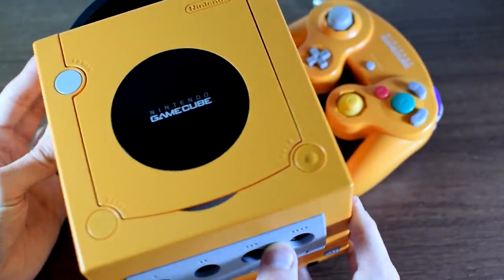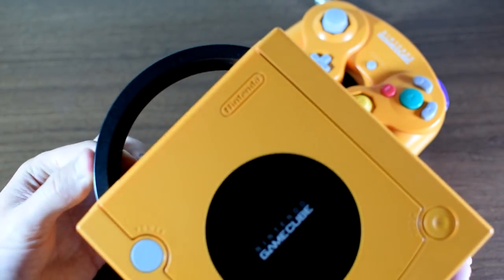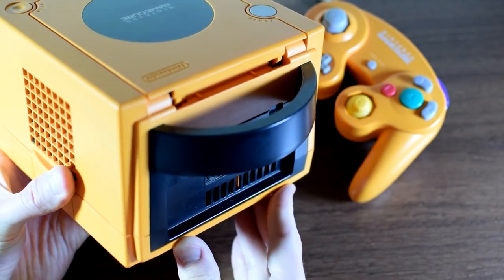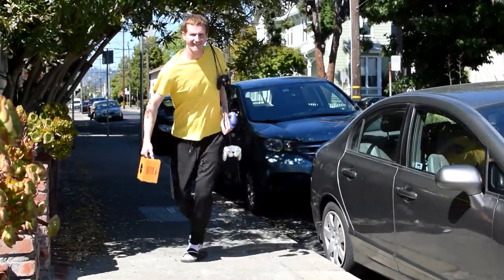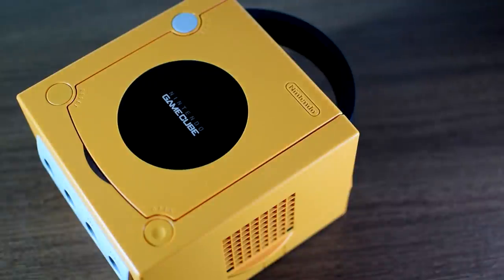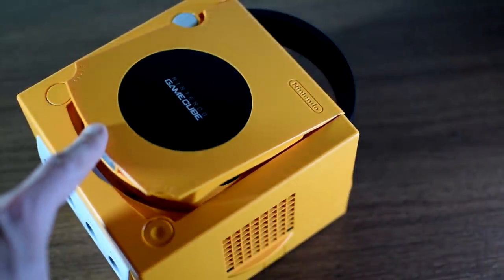Then there is the Nintendo GameCube, which, living up to its name, is a cube — perhaps the console whose name describes what it is more accurately than any other. A cube that plays games, except how many cubes have you ever seen with a handle on them? It's perhaps the GameCube's most famous feature, making not only the console look stylish but also you as you head over to your buddy's house to play some Smash. The compact size is certainly an endearing feature, and I'm telling you right now, if this console is somebody's favorite design, they probably love the handle.